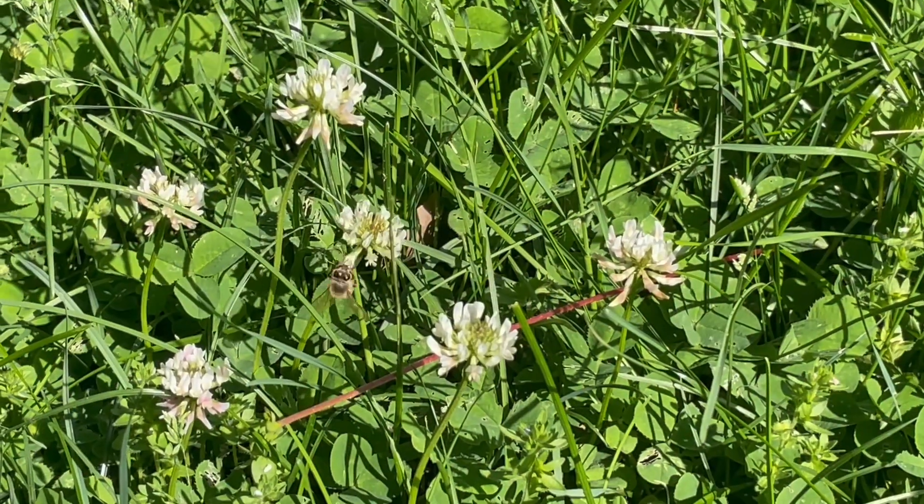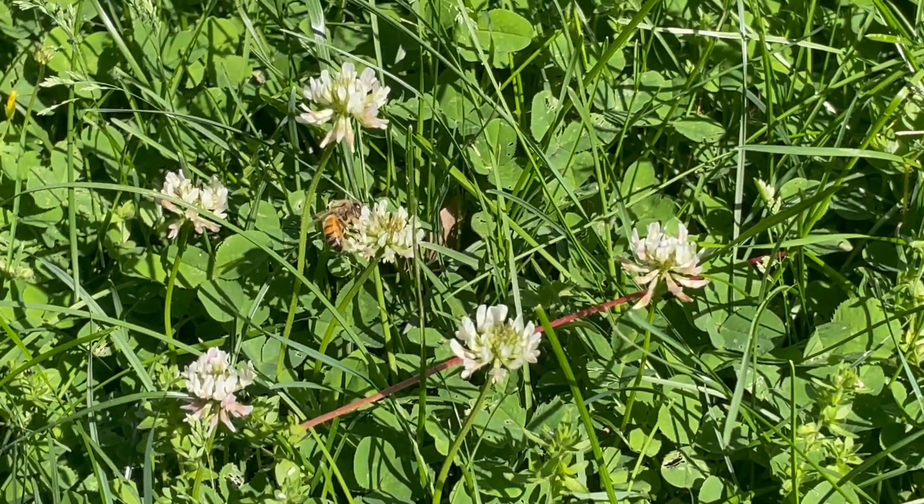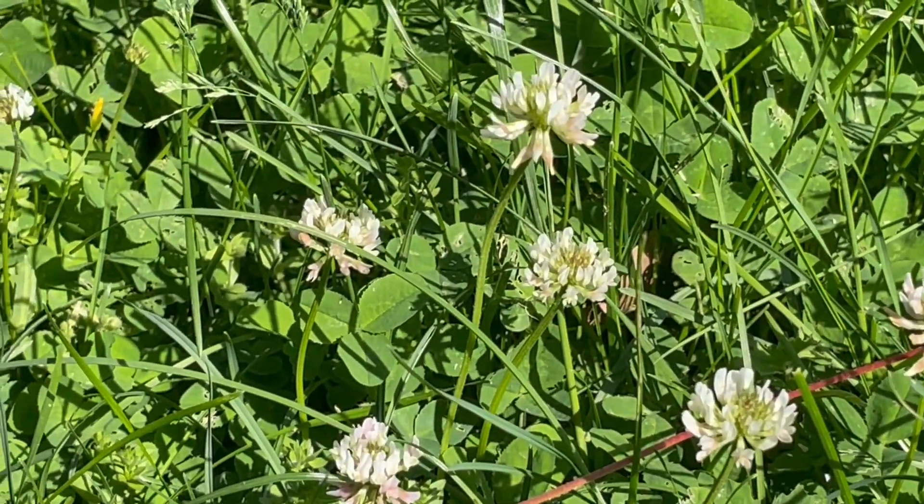Over on the Action Sports Network, I did my best to follow a honeybee as it flew, very quickly, between these white clover.